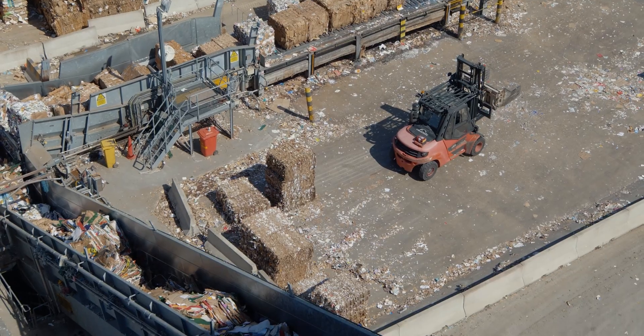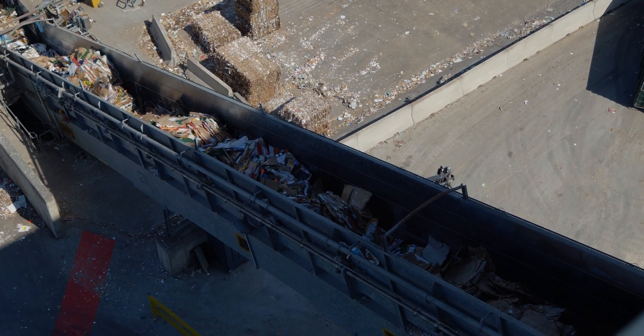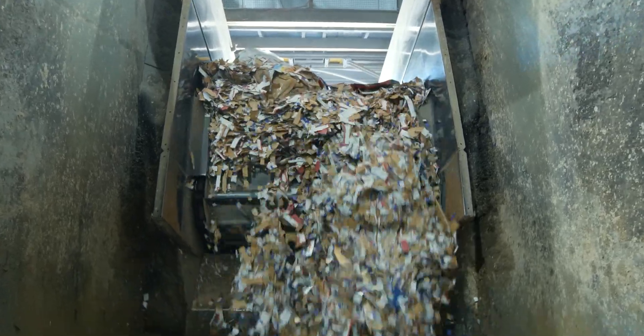First, the bales travel up a conveyor belt to the top floor of the mill. The paper and card are mixed with water in this pulper, which acts like a huge food blender. 40 tonnes of paper is processed every hour.